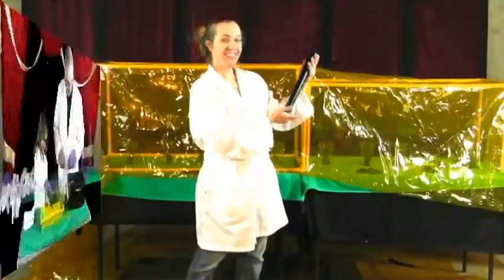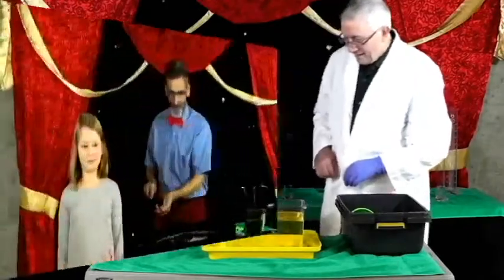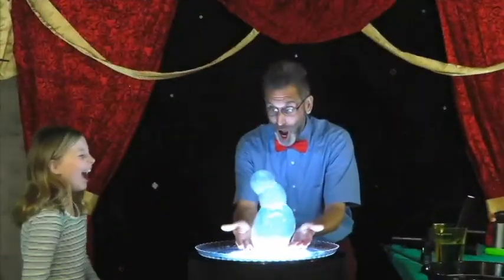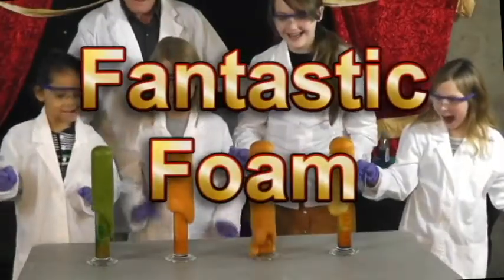At Absolute Science, we have incredible STEM-based science shows, perfect for any event you might have, like our fantastic foam show.